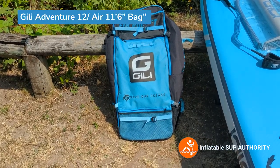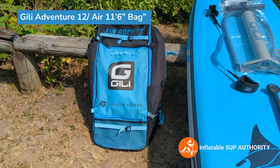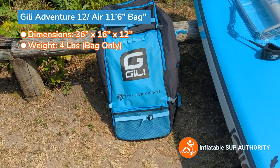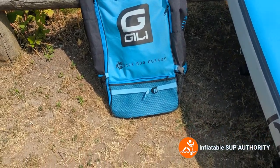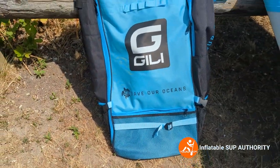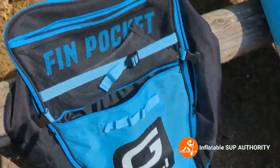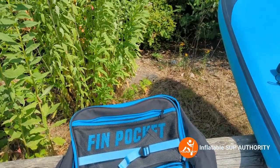This is the backpack for the Jilly Adventure 12 — it's color-coded blue. The Jilly Air 11-6 bag is pretty much the same thing, except it's green. This bag is 36 inches by 16 inches by 12 inches and weighs four pounds (bag only). One thing I like about the Jilly bag is it has a number of useful pockets. The bottom pocket can be used for add-on accessories like a rod holder mount or GoPro mount. There's another pocket for bigger things — pretty decent size for an ISUP bag. I really like the fin pocket labeling, because it's clearly labeled and reminds you not to forget your fins when packing.